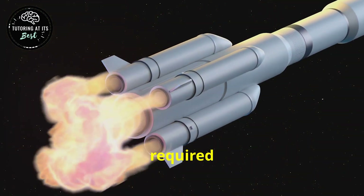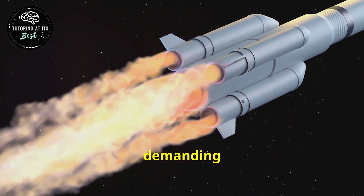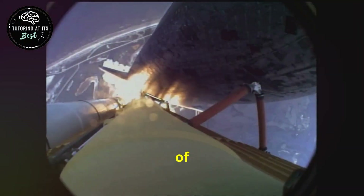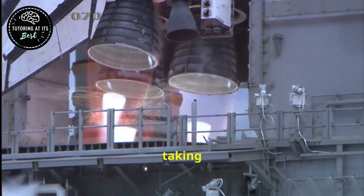The sheer power required to escape Earth's gravitational pull is immense, demanding cutting-edge technology and precise calculations. The roar of ignition is not just the sound of a rocket launching — it's the sound of human ambition taking flight.